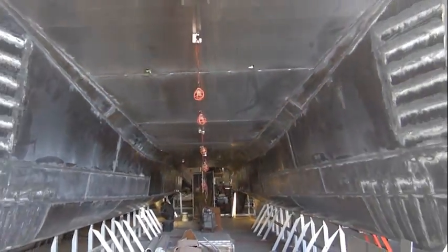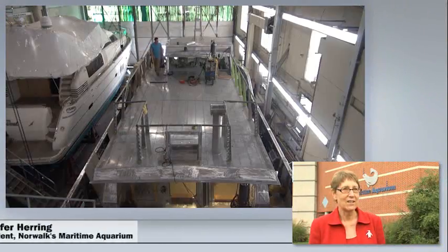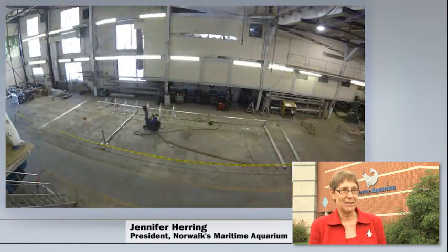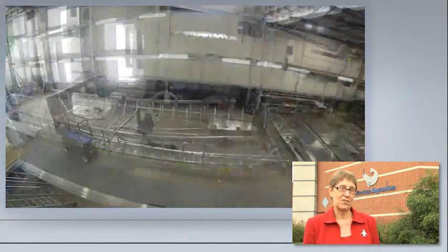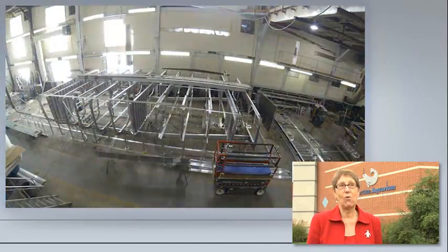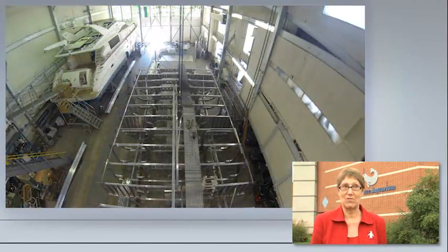We're really thrilled to have a boat that's going to be quiet, that will use 75% less energy than our old vessel and will carry more than twice the number of kids. So it's quite a boat for us — the Spirit of the Sound.